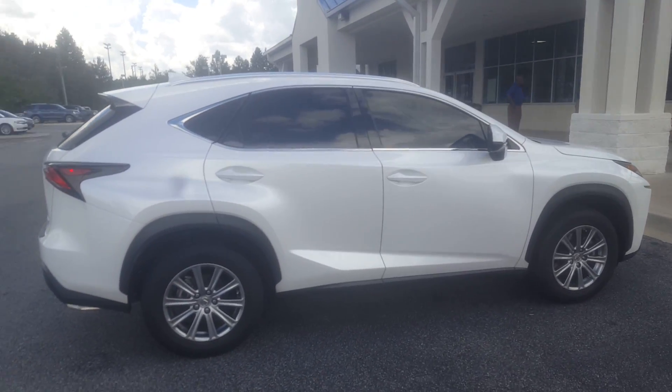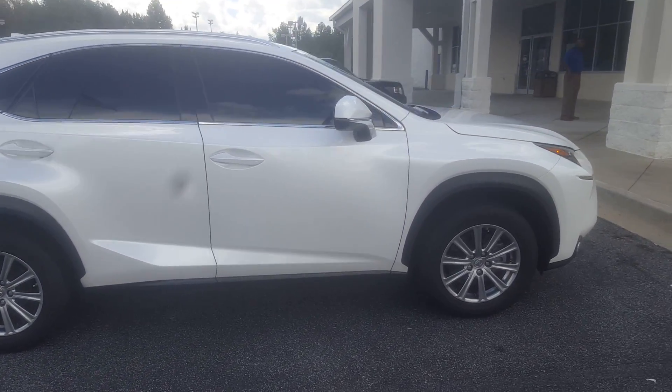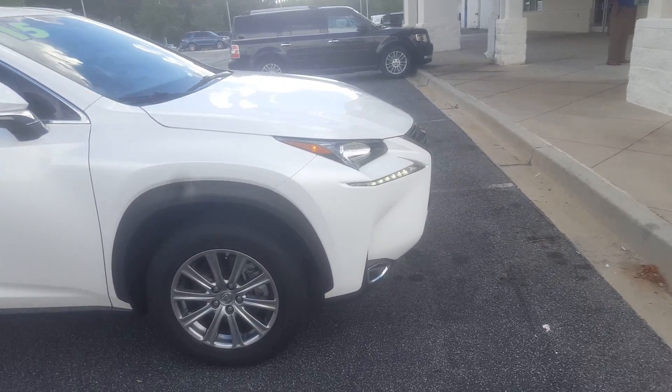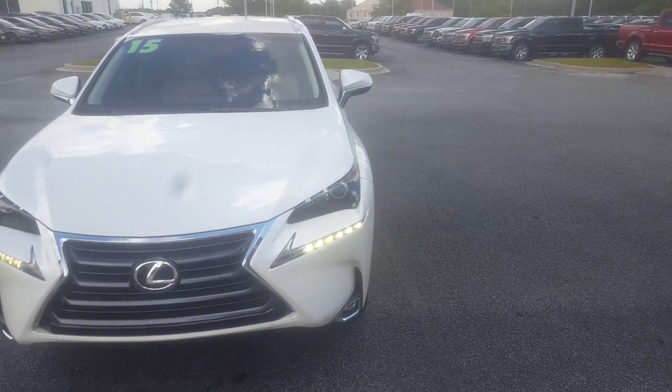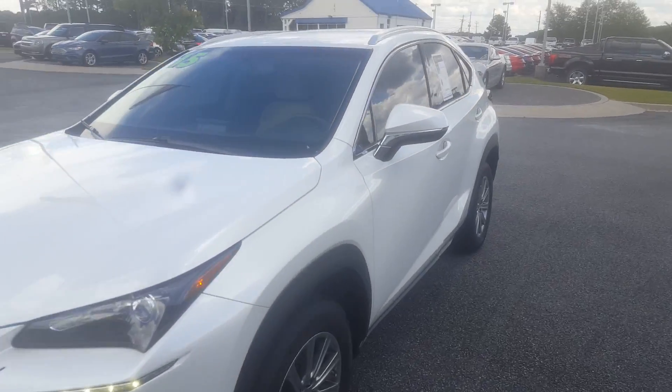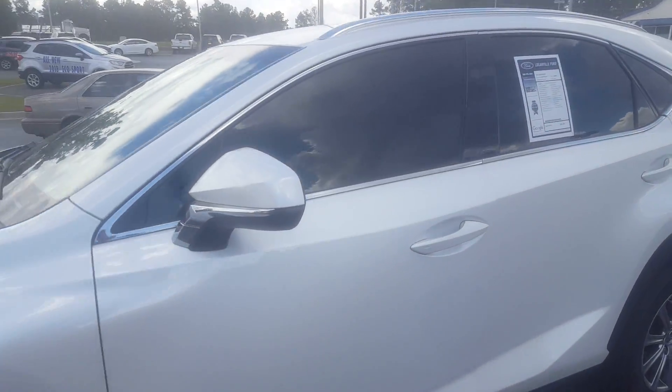Good afternoon Jacqueline. This is Skip Jackson with Loganville Ford. Just want to send you a video. This is a 2015 Lexus NX200T — white with tan leather interior. Good looking vehicle, just over 47,000 miles.